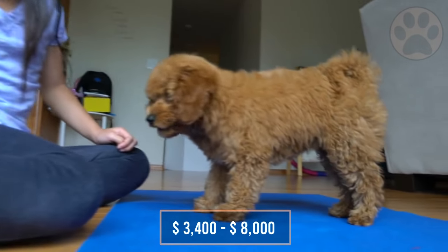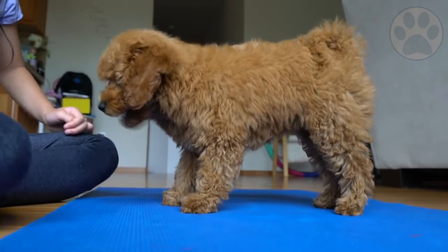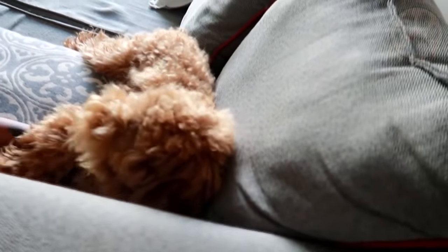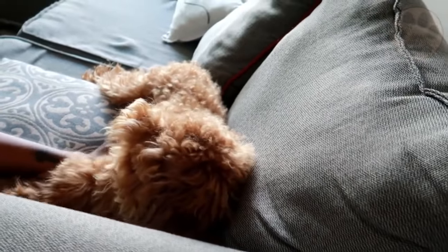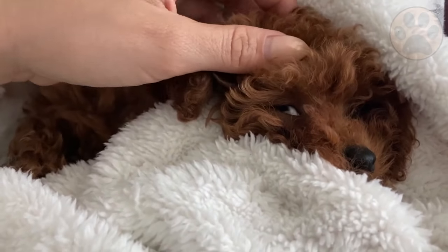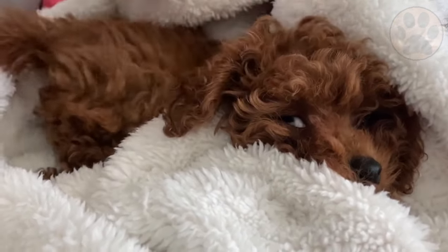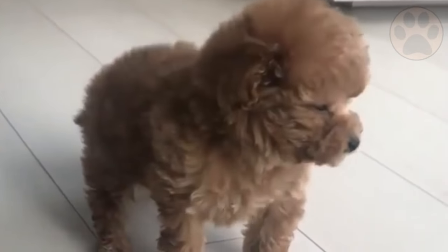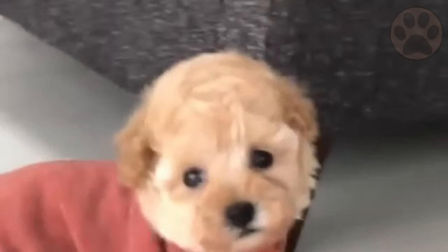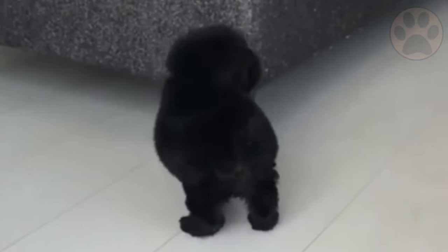If you decide to purchase your toy poodle from a breeder, make sure that they are reputable. Top-notch breeders may have certifications or awards, and they are always honest about health concerns and can provide their customers with health information for their puppies. Toy poodle rescues often cannot provide that level of information, but the heartwarming thing about adopting is that you know you are giving a dog a happier and healthier life than they had before.